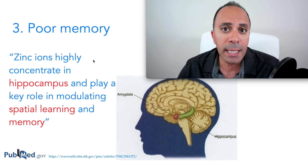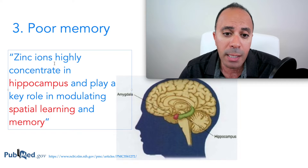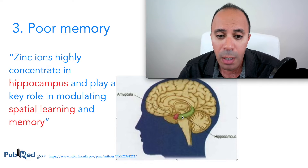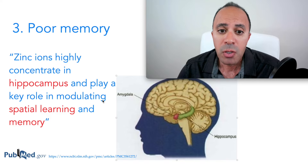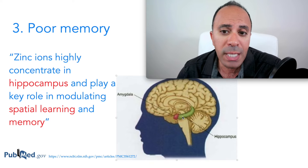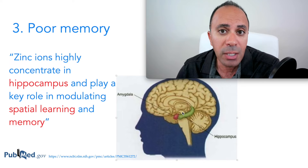The third sign — often overlooked — is poor memory. Studies have found that zinc ions are concentrated in the hippocampus, the part of the brain required to modulate learning and memory. If you have zinc deficiency, there won't be enough zinc to send to the hippocampus, and it will negatively affect your memory.